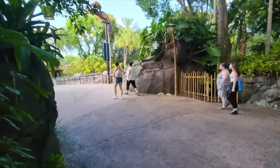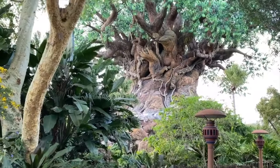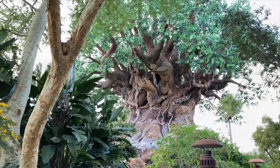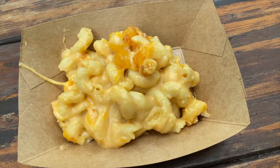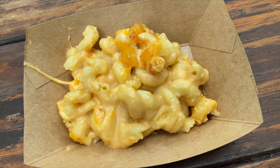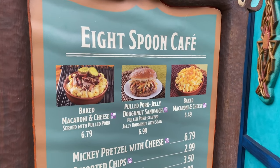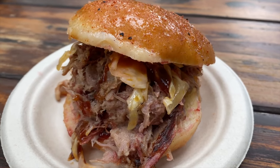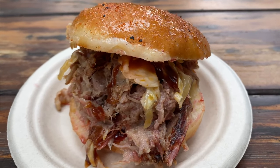Once you enter the park and work your way through the Oasis, you'll come to Discovery Island which has plenty of dining options available. Let's start with Eight Spoon Cafe, a great booth selling baked macaroni and cheese for a simple on-the-go lunch, as well as the classic Mickey pretzel and other snacks and cold beverages.